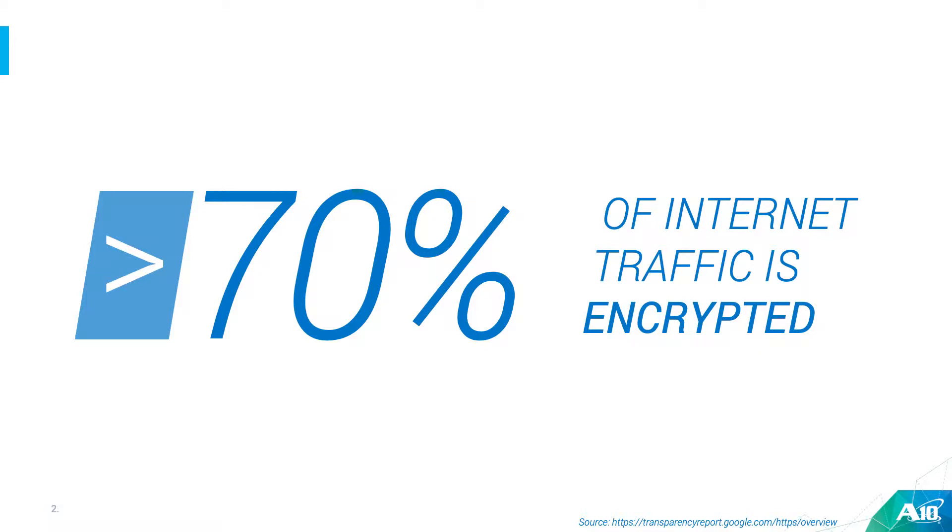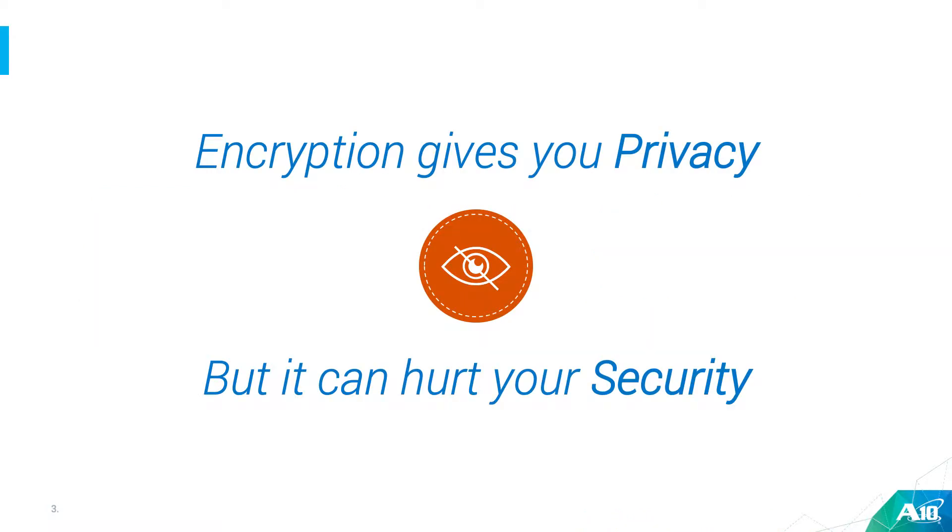As you might already know, more than 70% of the internet is already encrypted, and the number can vary somewhere between 70 to 90% depending on what source you look at. This creates a big problem because a lot of your legacy solutions are not really built to look into encrypted traffic. Encryption can provide you with privacy, but it doesn't necessarily improve your security — in fact, it might be hurting your security.